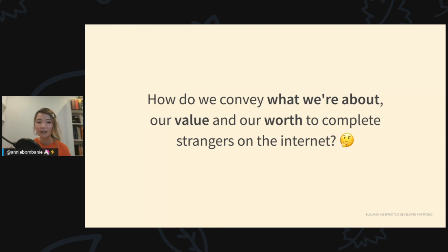How do we convey what we're about, our worth and our value, to complete strangers on the internet? A work portfolio is a compilation of materials that exemplifies your personality, skills, interests, qualifications, and education. It provides insight into who you are, your work ethic, and demonstrates the scope and quality of your experiences and abilities.